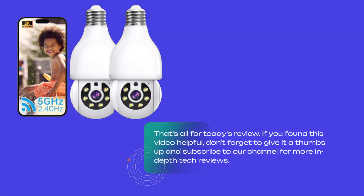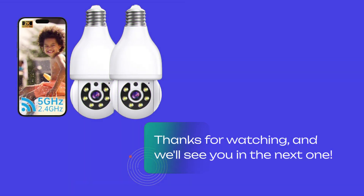That's all for today's review. If you found this video helpful, don't forget to give it a thumbs up and subscribe to our channel for more in-depth tech reviews. Thanks for watching, and we'll see you in the next one.